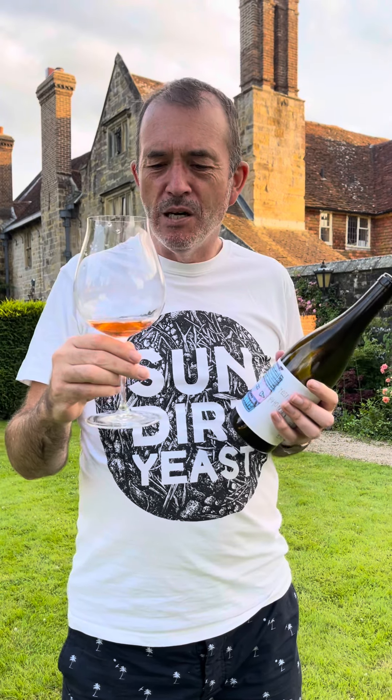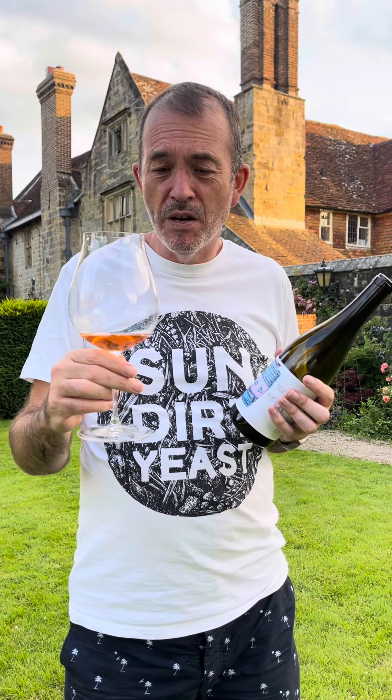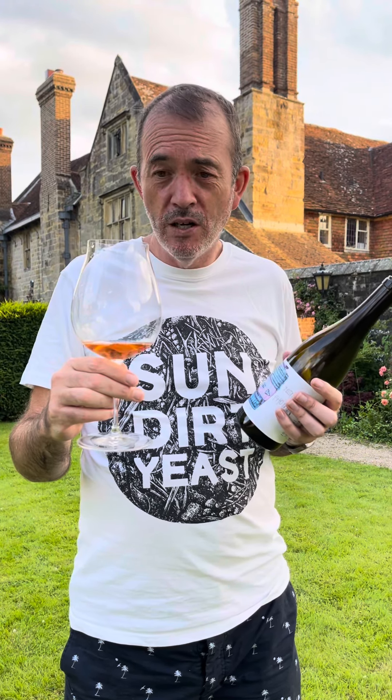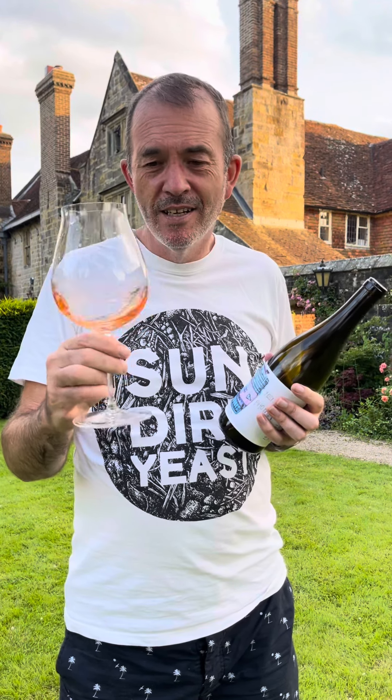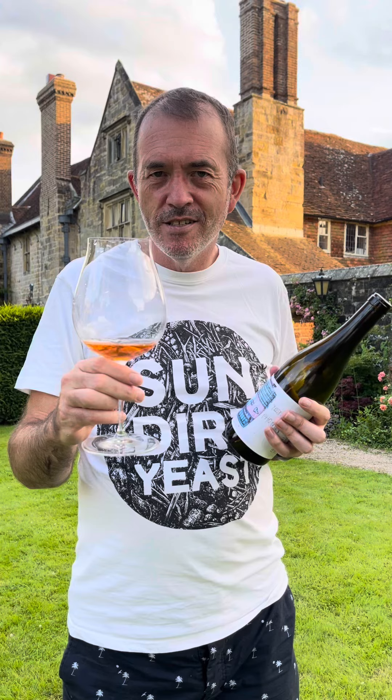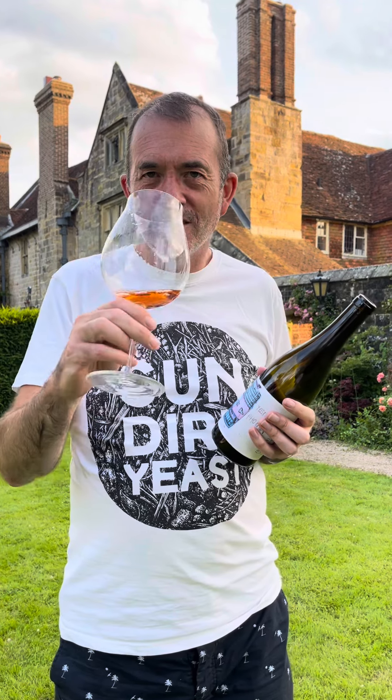On the palate — oh, it's lovely. It's really multi-dimensional, it's layered, it's got a bit of structure. There's some cantaloupe melon, a bit of watermelon as well, orange peel, spice, freshness, even a bit of lemon. It's just really delicious.